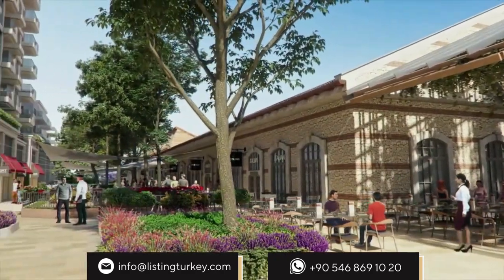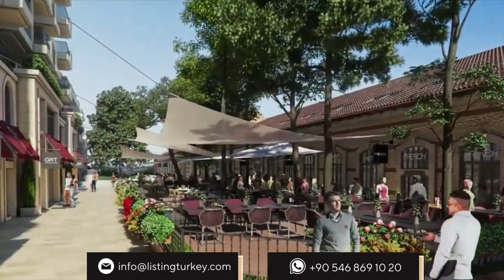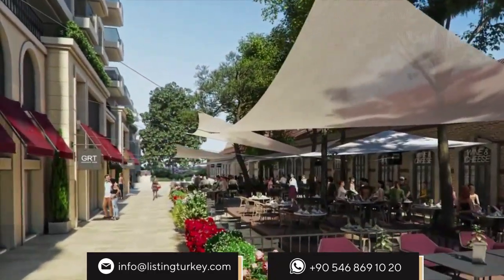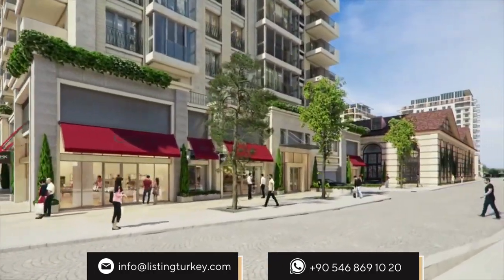Cafes, restaurants, fashion houses, flower shops, hairdresser salons, and spa and beauty centers stretching to every corner of the historical buildings are ready to add flavor, style and beauty to your day.